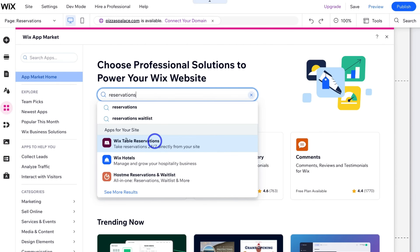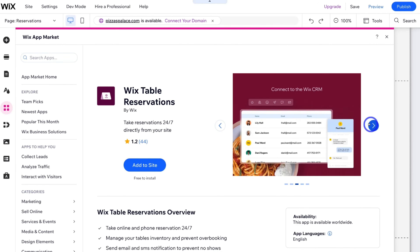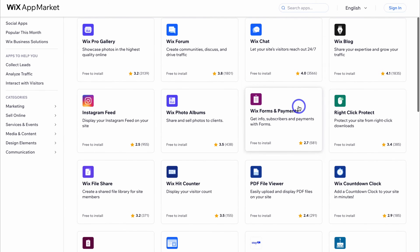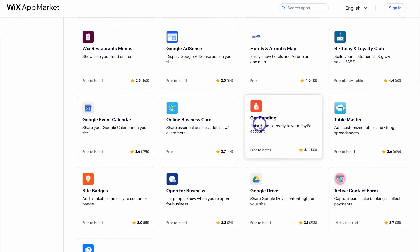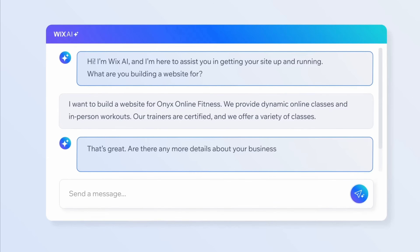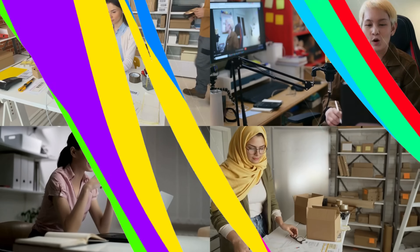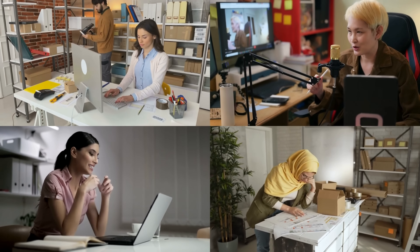Wix lets you do essentially anything without touching any of the technical stuff. This is predominantly due to the editor and the abundant app marketplace, with over 500 free and paid apps for supercharging your website. Similar to the Shopify app marketplace, you can add chat widgets, booking forms, reservation features, loyalty programs and much more. Wix is also launching an AI powered chatbot soon along with more valuable AI features. Wix allows you to create an online store, hotel website, restaurant, construction website, consulting website, and other types of business websites with their dynamic features, the editor and app integrations.